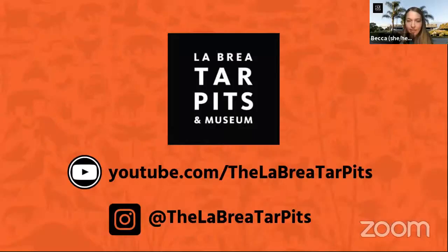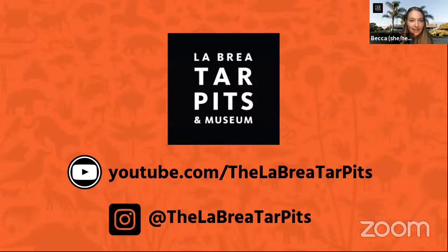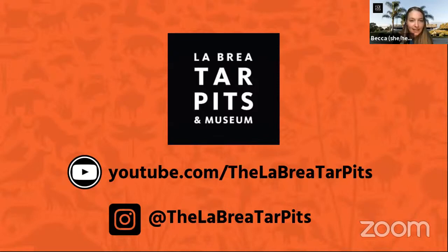Thank you so much, Sean, for spending your morning with us. We had a ton more questions we weren't able to get to, so hopefully you wrote them down to look up later. If you want to continue learning about mastodons, please follow our fossil preparators on Instagram at La Brea Tar Pits. You can find the recording from this presentation and our previous ones on our YouTube channel at youtube.com/thelabreatarpits. We hope to see you again on March 8th at 10:30 for our second episode of Inside the Fossil Lab, and March 22nd for another Fossil Finds at 10:30 AM. Enjoy the rest of your day!